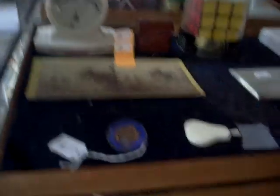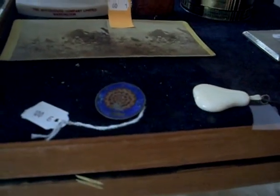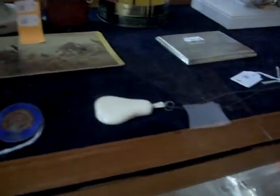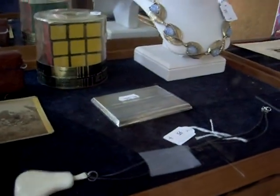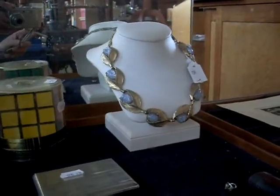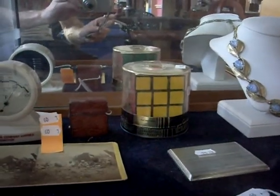I've got heaps of cool stuff in the auction this week. Nice little enamelled coin there — a peacock, lovely little thing. Carved ivory pear pendant. Nice little sterling silver cigarette case. Lovely sort of costume jewellery necklace. Original Rubik's Cube made by Ideal in its little case with all the gear to go with it.